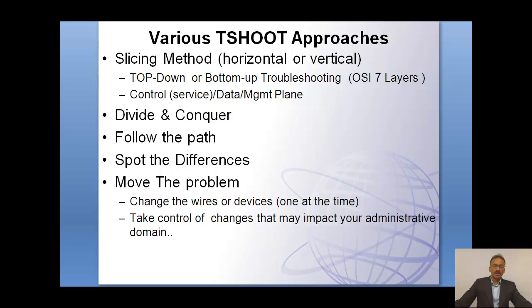From a resolution side, we call it 'move the problem.' If you identify, resolve, or isolate the problem, then you may want to change the cable — for example, test with a working cable — or change a device that you think is faulty with a new, tested working device. At any time, take control of changes within your administrative domain. These are some of the different techniques you go into in-depth in the class.